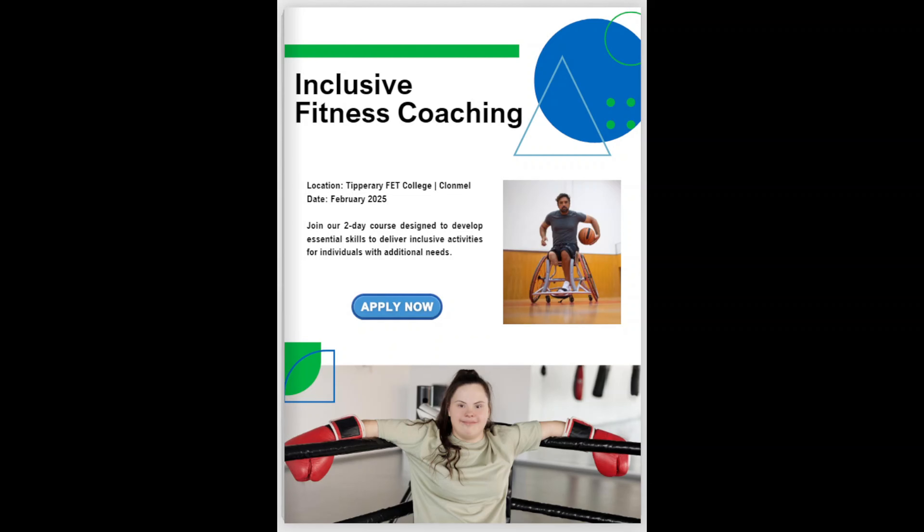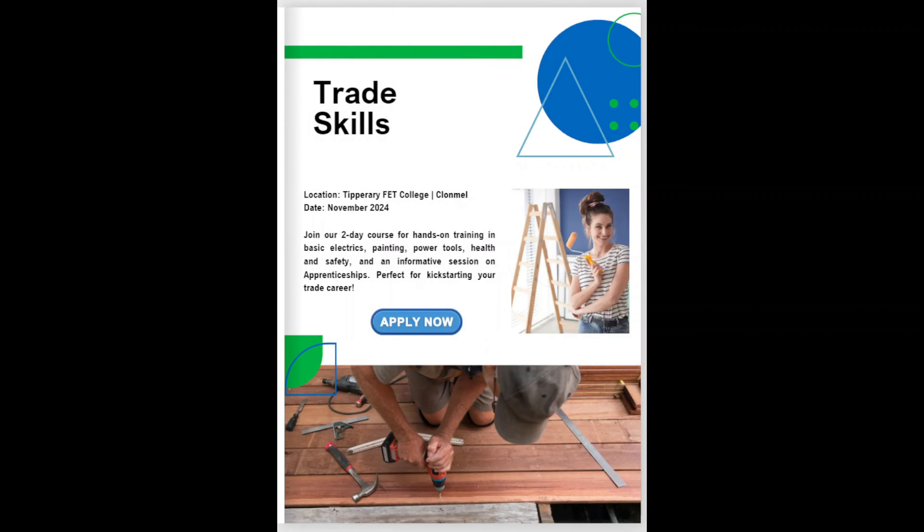Up next is our Inclusive Fitness Coaching TY Taster. It is a 2-day course designed to develop essential skills to deliver inclusive activities for individuals with additional needs. This Taster session will equip you with the skills to support individuals with additional needs, empowering them to participate in sports and enjoy the benefits of physical activity. If you have a passion for sports or fitness, this Taster session is an absolute must.